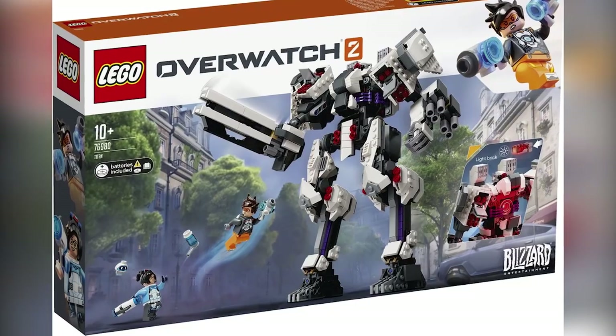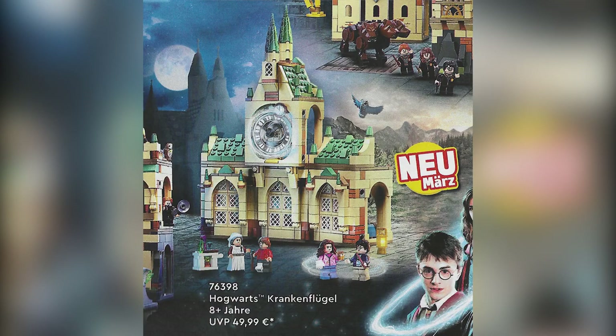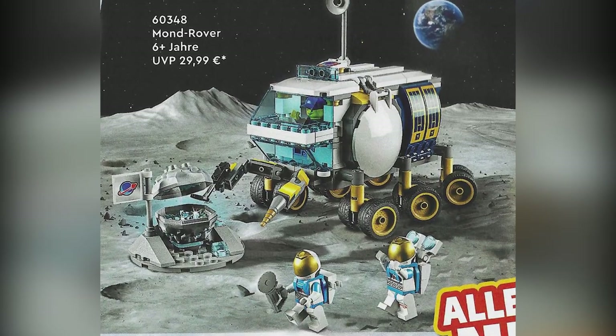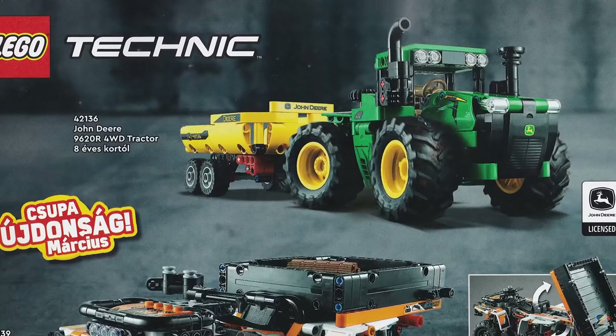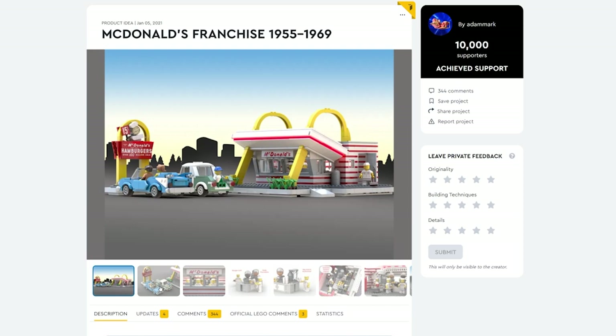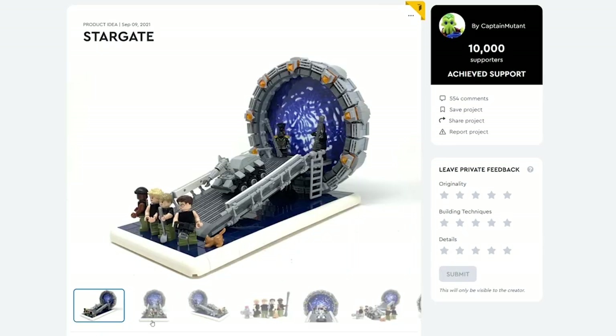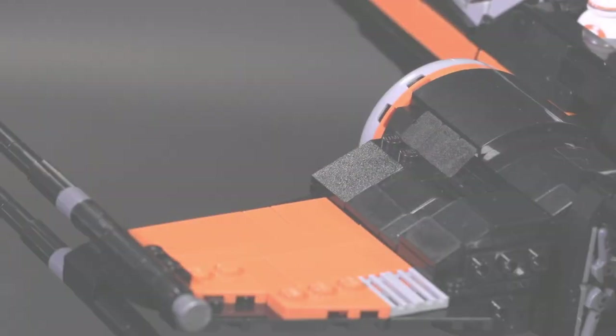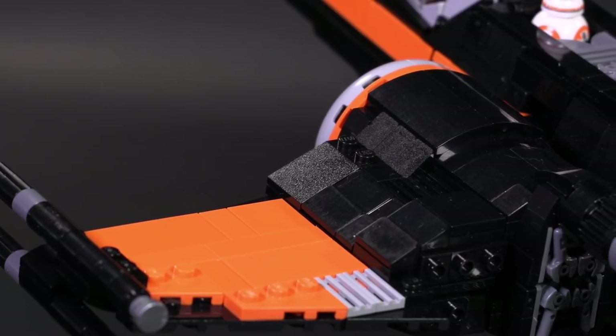Welcome to Brick Vault. Today is another LEGO weekly news update. More 2022 sets have popped up, and there's more on the way. Three new projects got 10,000 votes of support from LEGO Ideas, and as always there's a handful of miscellaneous stories from the world of LEGO this past week. If you enjoy our content, feel free to like, subscribe, comment, and share.